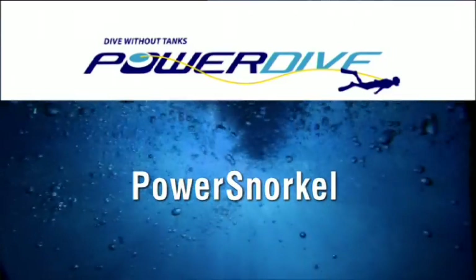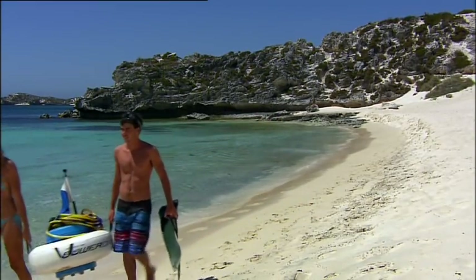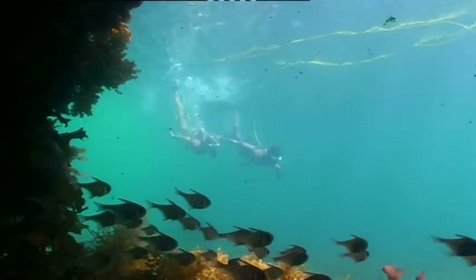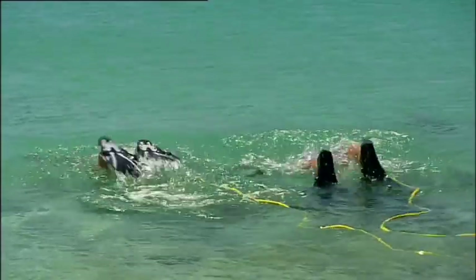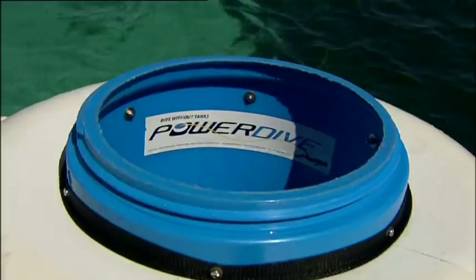Power Snorkel. With Power Dive's free-floating Power Snorkel you can dive one diver to 12 metres or two divers to six metres for more than an hour on the one 33 amp hour battery. There are no tanks to carry, wear or refill, and after you dive simply recharge the battery.